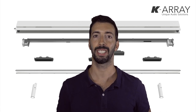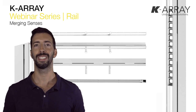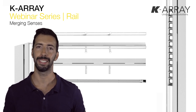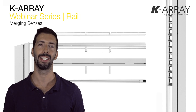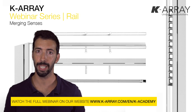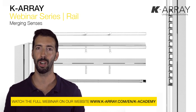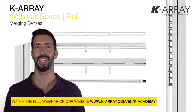Do you want to know more about this very unique product called the RAIL? I strongly recommend that you watch our entire webinar dedicated to RAIL. Our webinars are available on our website www.k-array.com in the K Academy area — free to watch and available in multiple languages. I hope you enjoy it and see you for the next video.